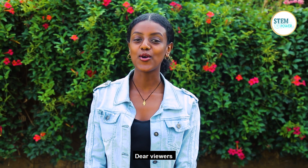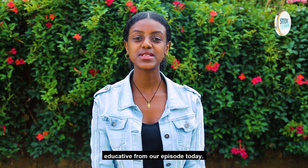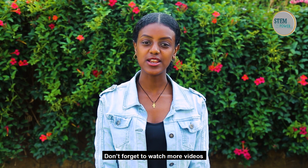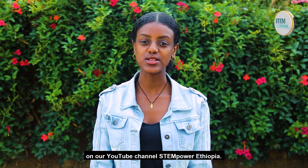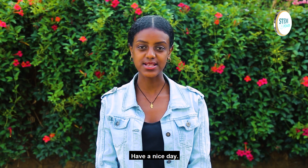Dear viewers, it is our hope that you got something informative and educational from today's episode. Don't forget to watch our videos on our YouTube channel, STEMpower Ethiopia. Next week we will meet again. I'm your host. Have a nice day.